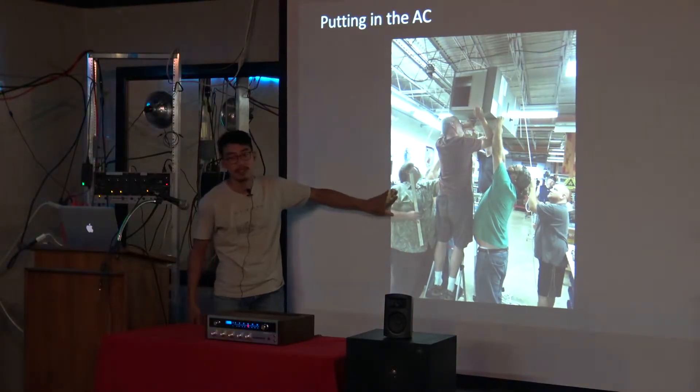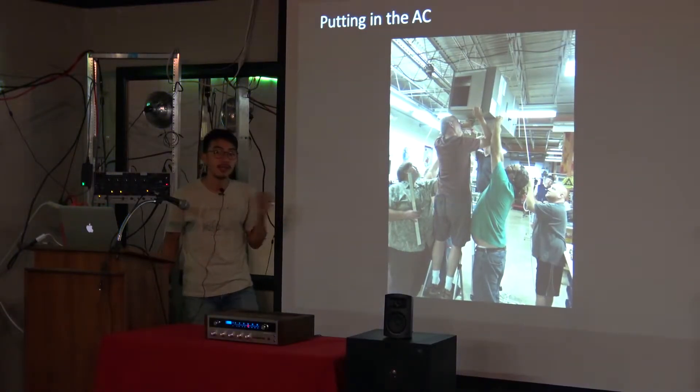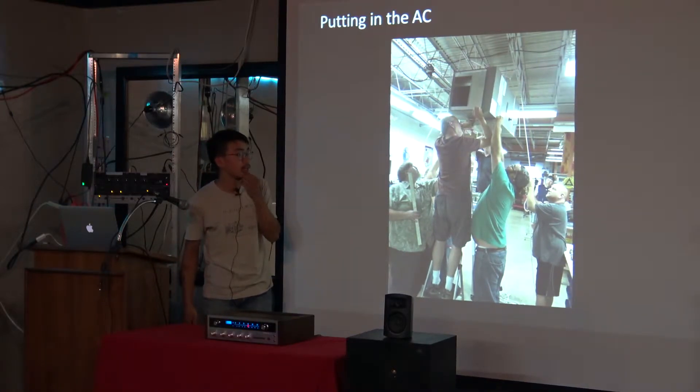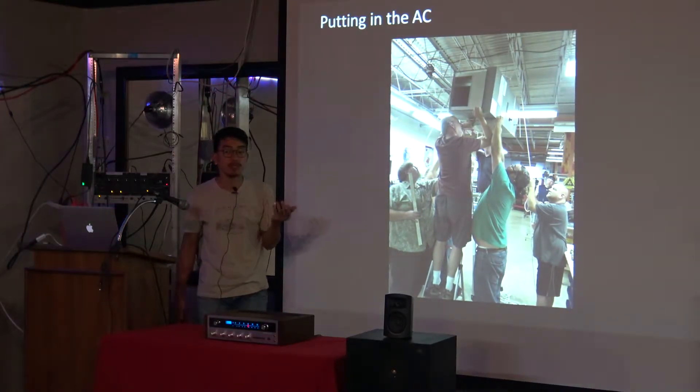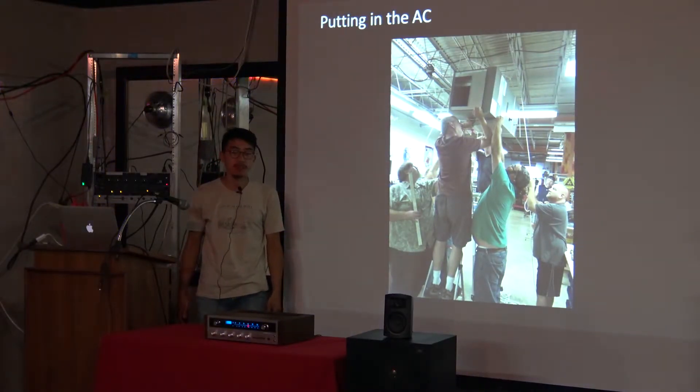This is one of the founding members — he's no longer there, and there were only two founding members left when I was there. This is us putting that AC unit up. Once we moved to the new space, we grew in numbers really fast — we had about 35 members, and then within three or four months we went up to 60-something.